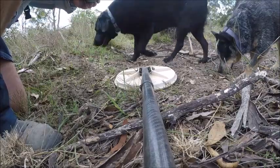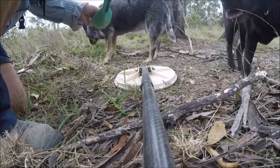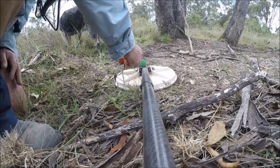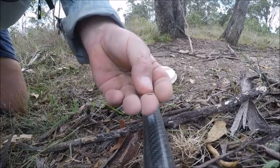Yeah, it's white. With the dog's help we got a little bit of rust.